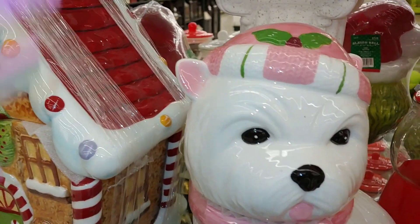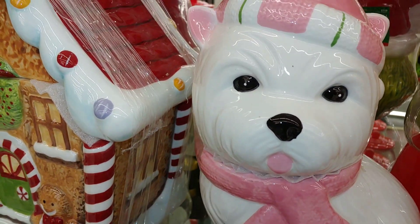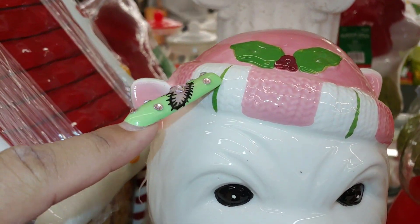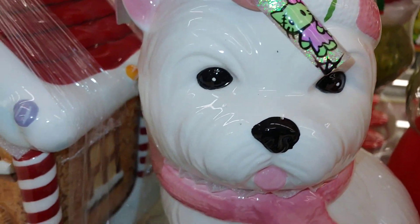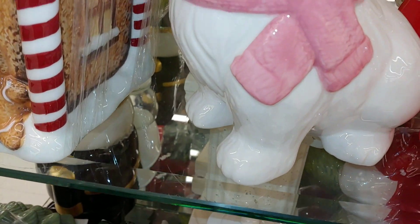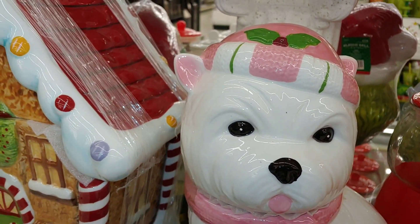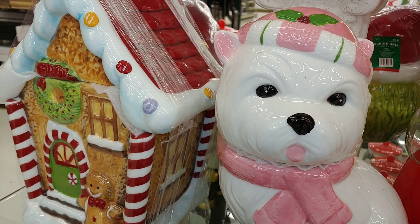Look what I found — another little puppy cutie! We'll say she's a she because of the pink Santa hat. Look at that little pom-pom. She's marshmallow white with a pink scarf and little pink tongue. So cute! $33 originally — adorable, and pinkaliciously sweet.